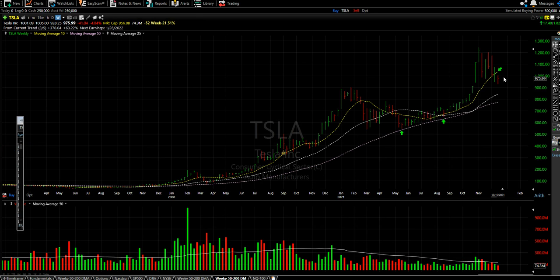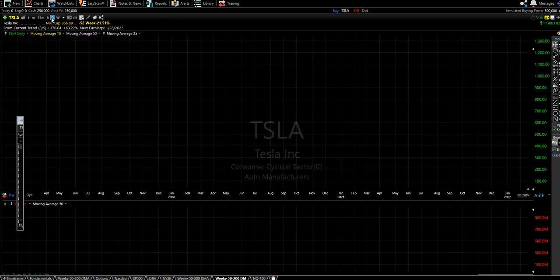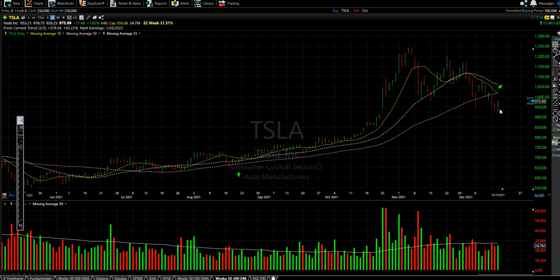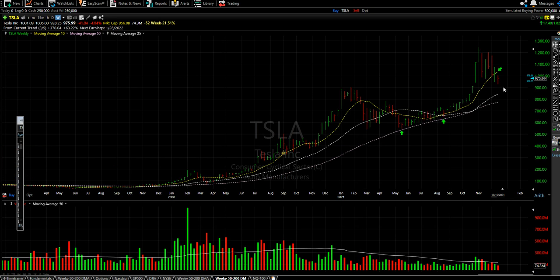Now let's look at Tesla. On the weekly setting, it's still trading below the 10-week moving average. If you're doing day trading it's fine, and if you're looking long term it's good, but for very short-term trading stay away because it's very wild. Looking at the daily chart, the price swing today was around $50 — the low was $928 and the high was around $978. So you cannot really do day trading, and it's not good for short-term trading either.